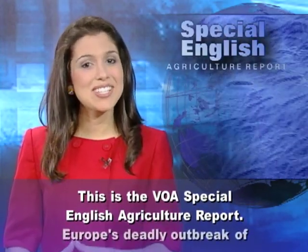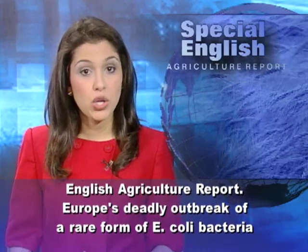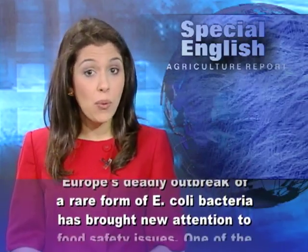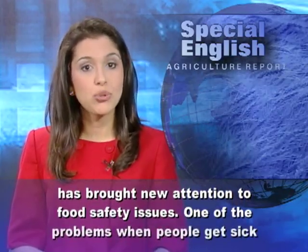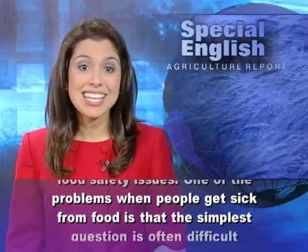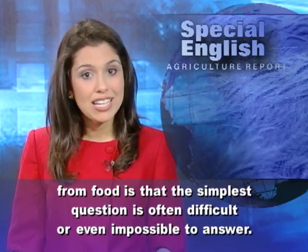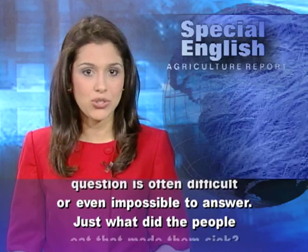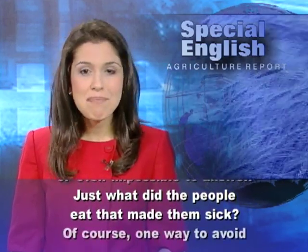This is the VOA Special English Agriculture Report. Europe's deadly outbreak of a rare form of E. coli bacteria has brought new attention to food safety issues. One of the problems when people get sick from food is that the simplest question is often difficult or even impossible to answer: just what did the people eat that made them sick?